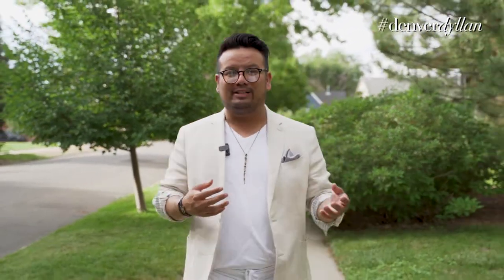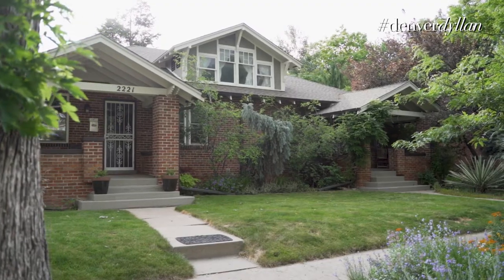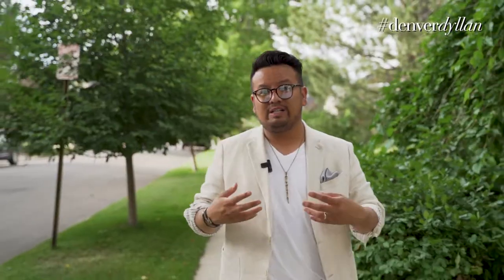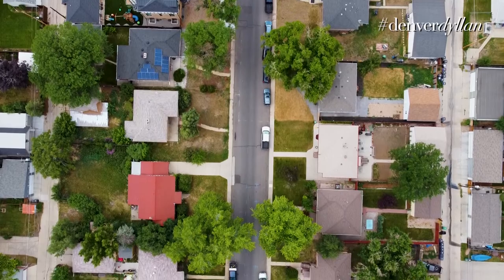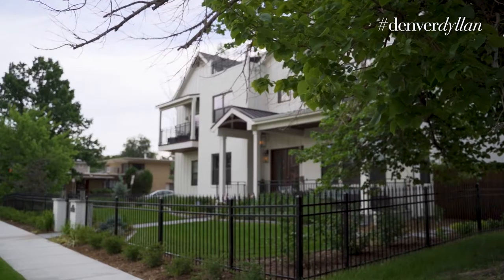The homes in the neighborhood are a total mix. Given that Sloan's Lake is one of Denver's oldest neighborhoods, you see everything from turn-of-the-century Victorians, duplexes, townhomes, post-war craftsman bungalows, and most recently the newest iteration being very modern, very sleek construction throughout the neighborhood. Price data year-over-year shows that in Q1 2021, the median sales price for a single-family home was about $988,000.